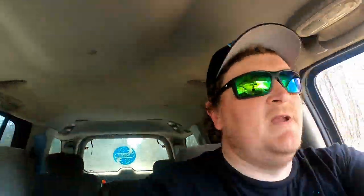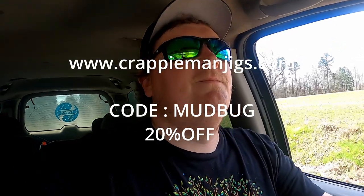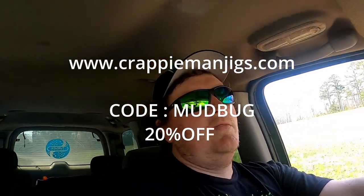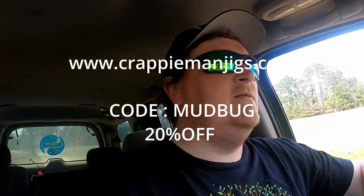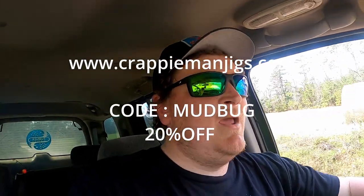Before this video starts, just want to interject — we are running a sale on Crappy Man Jigs. Use code 'mud bug' when you go to check out and you're going to get 20% off your entire order. We have a couple new colors on the website that I haven't taken pictures of yet — been a little busy, you know, you got to juggle Crappy Man Jigs and making these videos. Go check it out. Enjoy today's video — we ended up catching some pretty nice ones.